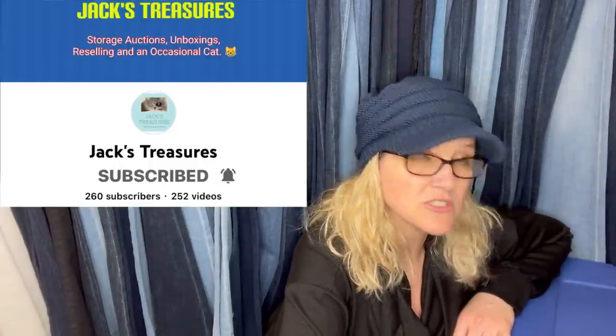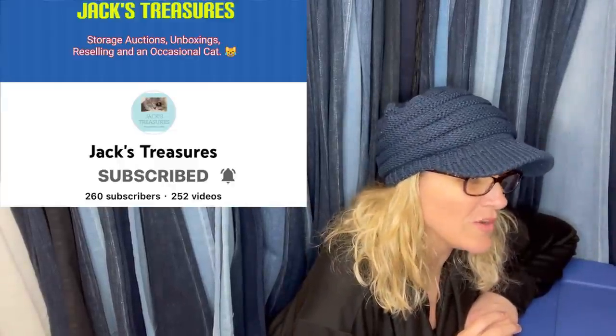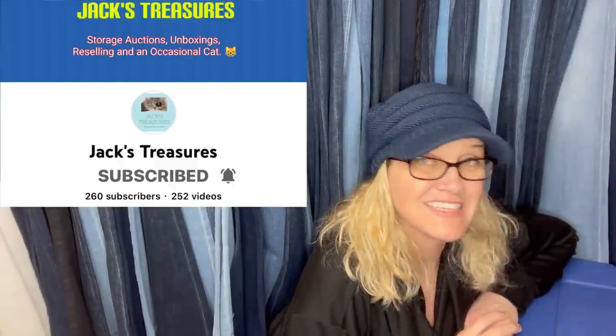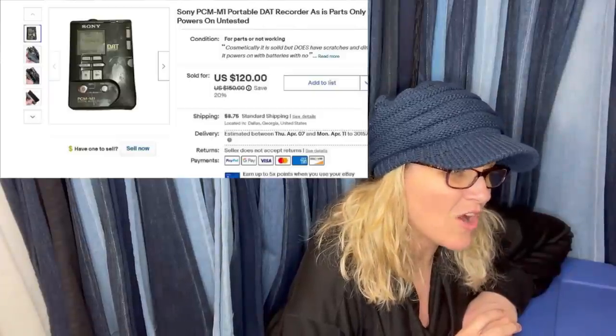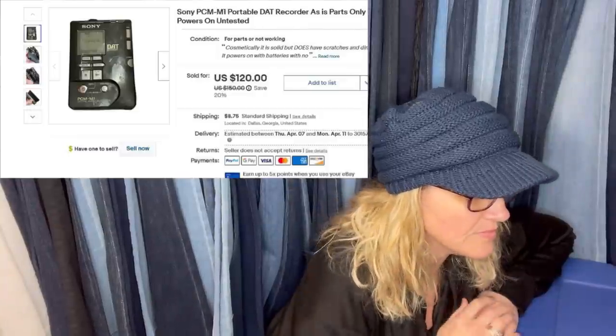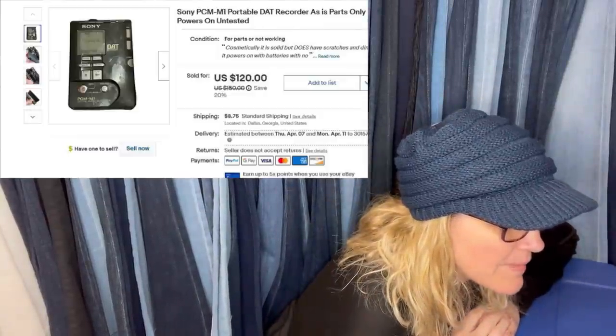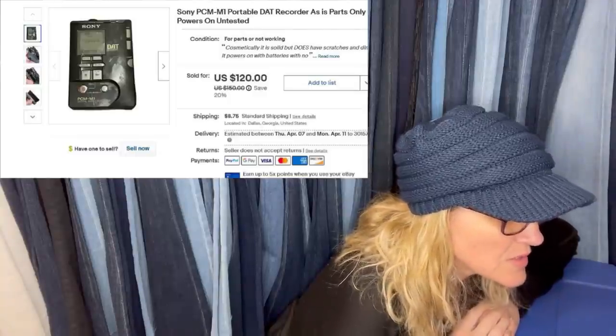From Jack's Treasures YouTube channel — got this in a storage unit so long ago he doesn't even know which unit. It sat in their warehouse — what some call a 'death pile,' he calls a 'money pile' — forever until he looked it up on a whim. Sold as-is, not fully working, parts only, for $124. It's a Sony PCM-M1 portable DAT recorder.